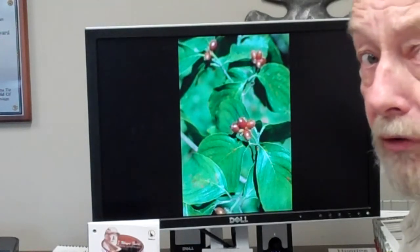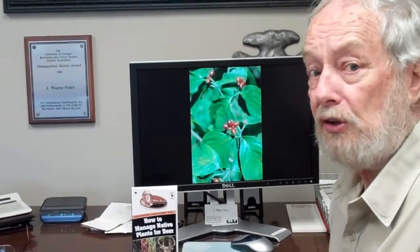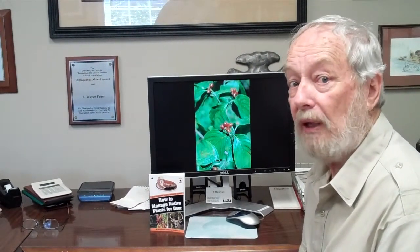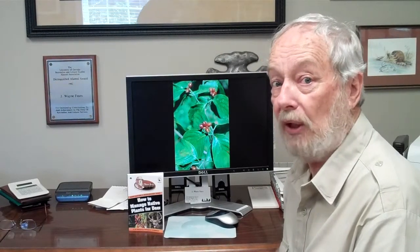Flowering dogwood is a great plant to fertilize. Not only does the deer enjoy eating the leaves and the young twigs, but when it's bearing berries, that soft mast is ideal. So when you're scouting, look for flowering dogwood trees, especially those that are bearing lots of berries.